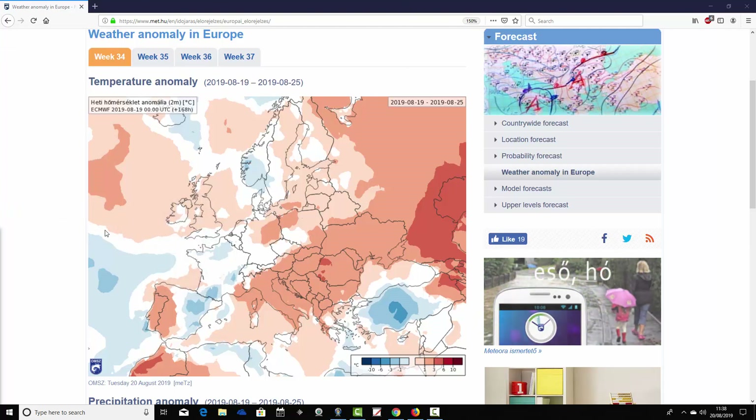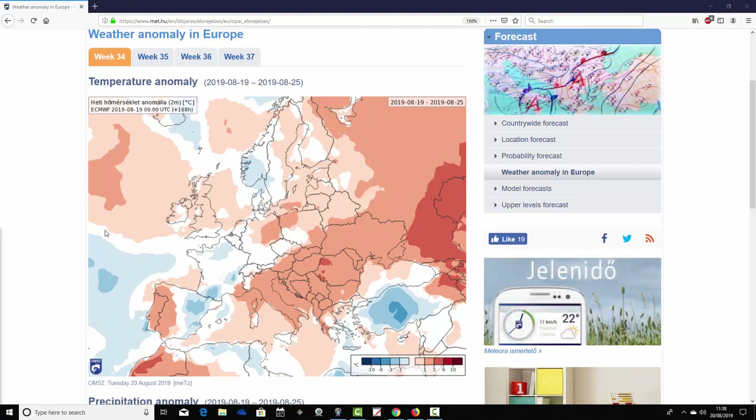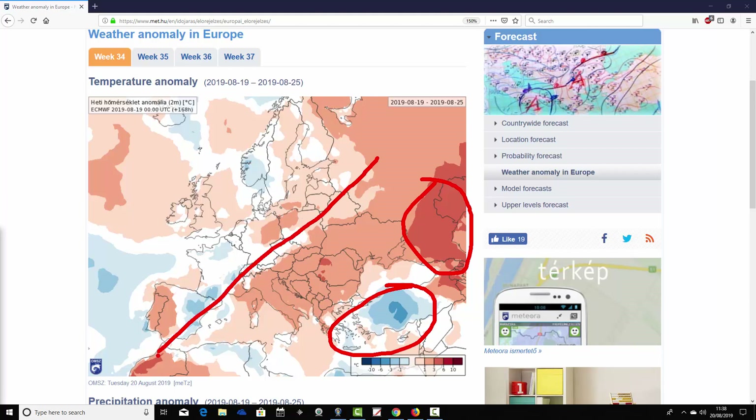We're going to start off with the temperature anomaly for week one of our forecast period — week 34 for 2019. So a bit of a mixed bag actually. The warmest temperature anomaly is looking somewhere down in the southeast of Europe, from Italy over the Balkans towards the Black Sea. The extreme southeast including Greece and Turkey is a little bit cooler than average, and it gets very warm heading up into the south of Russia.